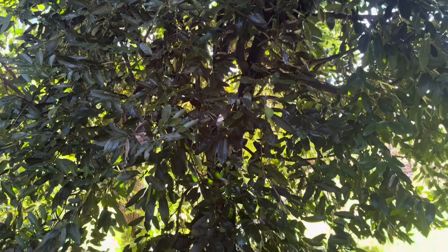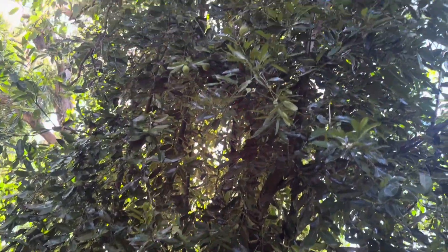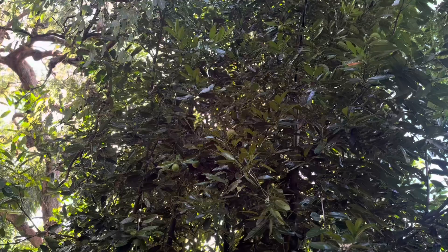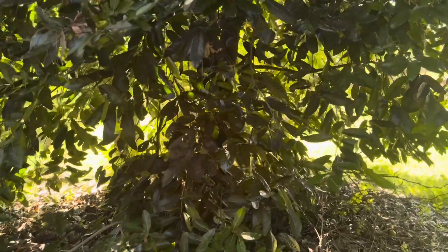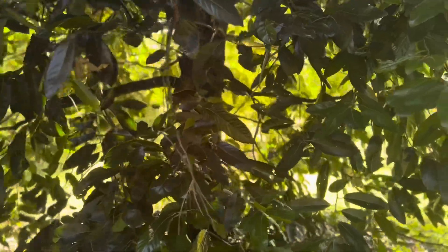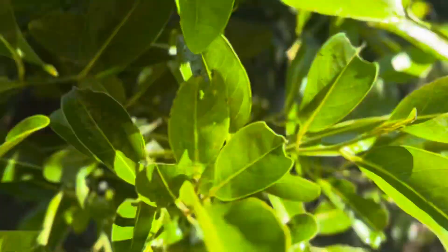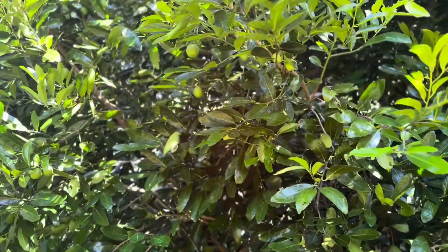This video is concentrating on a very beautiful chocolate sapote, or black sapote tree — a pretty big one that has lots of fruit on it. I'll just take you around and show you some of the fruit on it. Here we go — it's mainly on the sunny side where the fruit set.